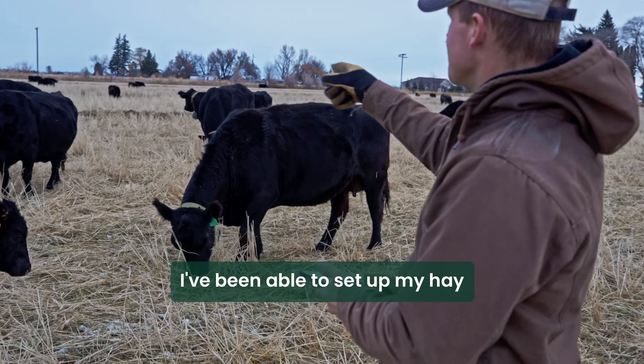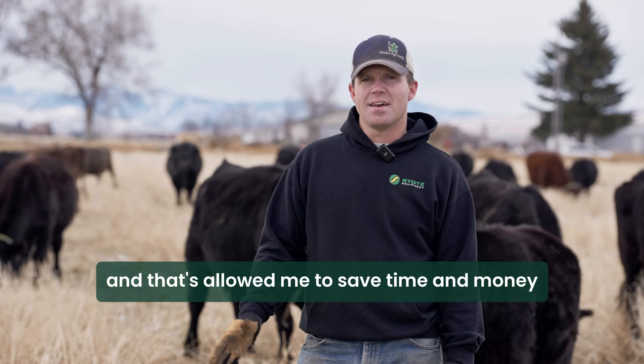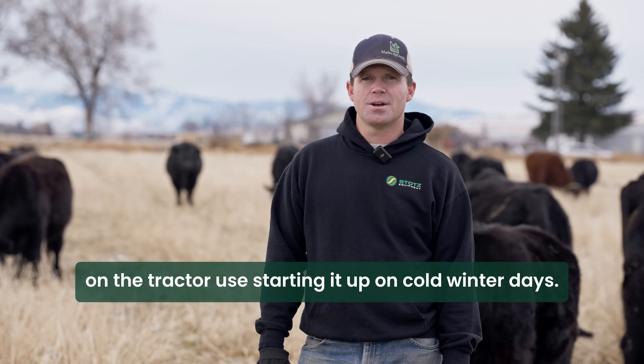I've been able to set up my hay once a week and have it ready to go. And that's allowed me to save time and money on the tractor use, starting it up on cold winter days.